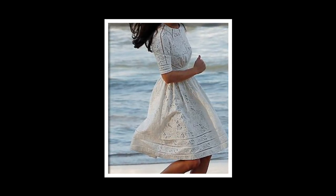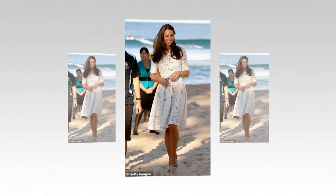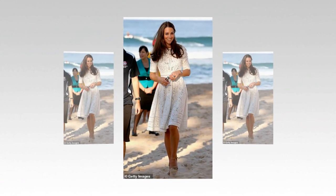Meghan paired this outfit with Stuart Weitzman's Legend pumps, which retail for $528 (£287), along with what are believed to be delicate chic earrings.